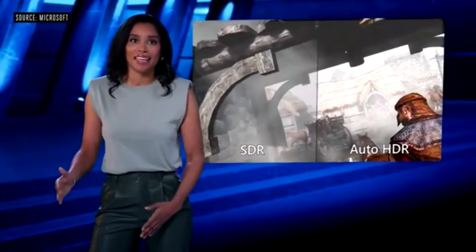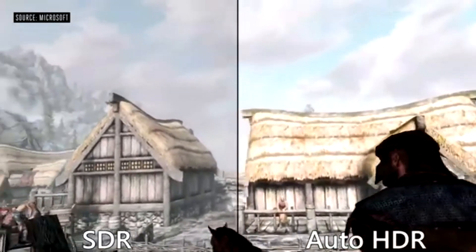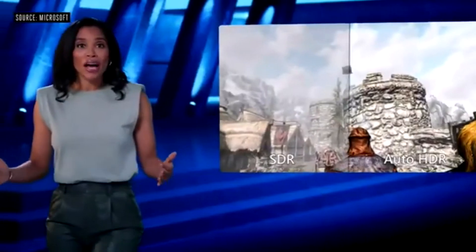Games can look better than ever on Windows 11 thanks to Auto HDR, which automatically updates your games' lighting and color to high dynamic range. The results can be dramatic — just check out this side-by-side comparison of Skyrim from our own Bethesda Game Studios. Over a thousand games, including Age of Empires Definitive Edition, Rocket League, DayZ, and even Doom 64, will be automatically enhanced on Windows 11 devices that support HDR.